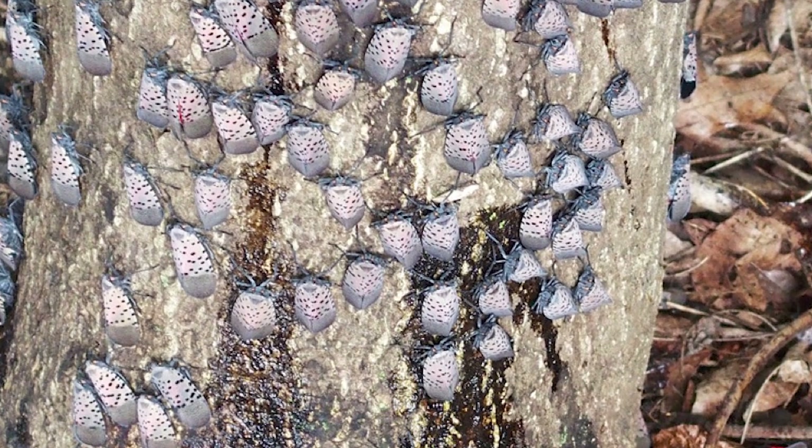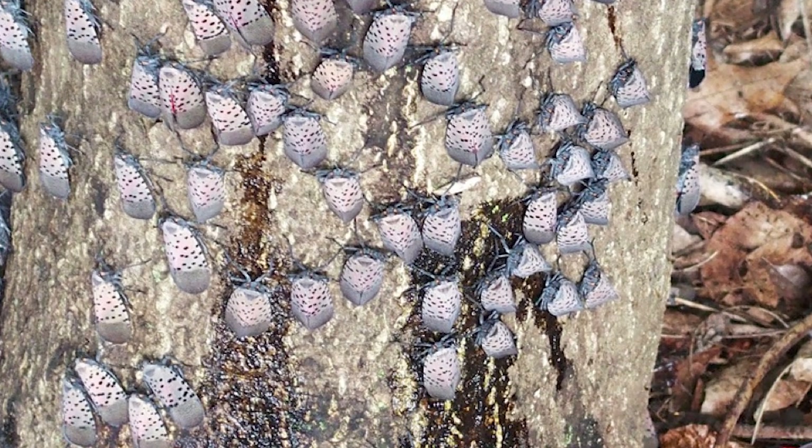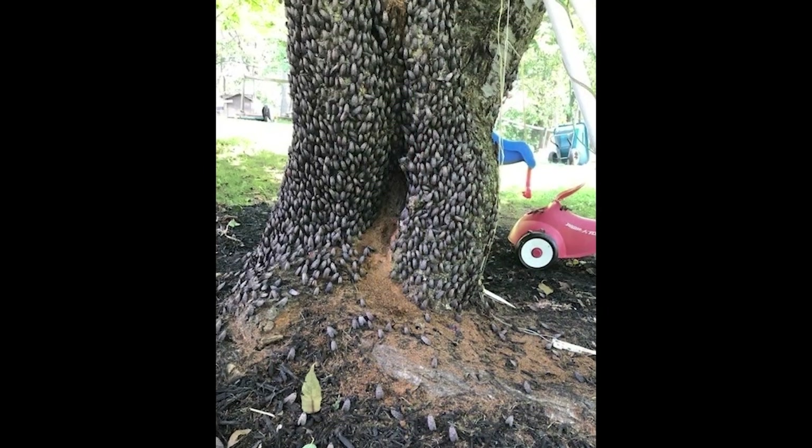They are sap-feeding insects, so they will attack crops. If they don't completely destroy the crop, they will severely stress the plant. You'll find that certain plants attacked by the spotted lanternfly will become very wilted over time and may die if left untreated.